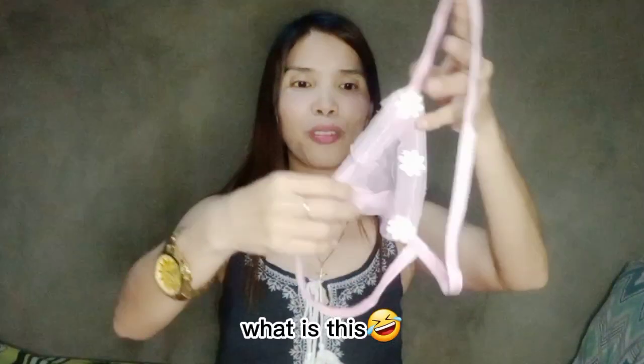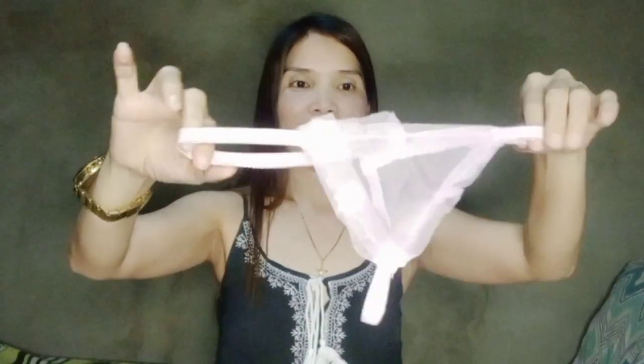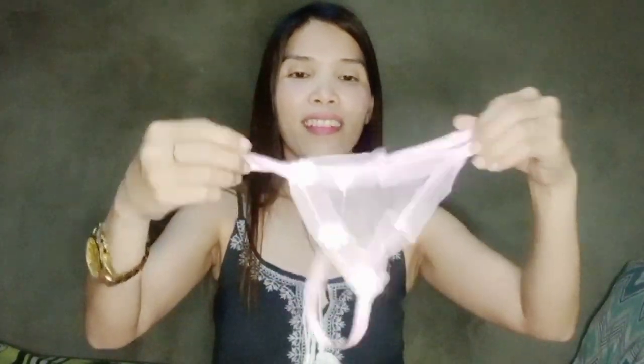Oh my god! Super sexy, guys! I'm so excited to see the night test. It's a panty! I'm so excited to see how it looks like this — that's the flower, the T-back. Oh my god! So that's the flower design — T-back, so pink. It's the flower design.